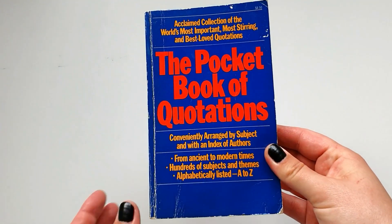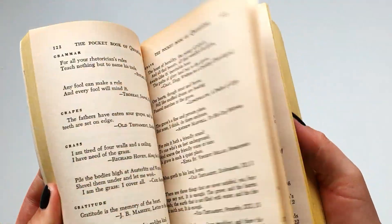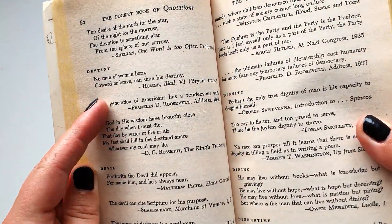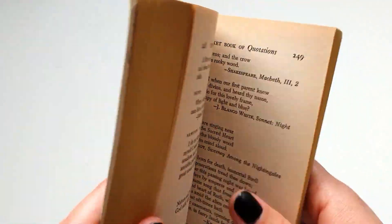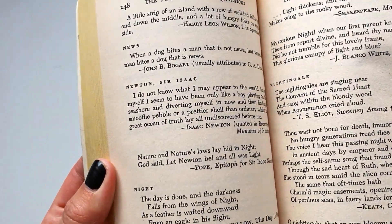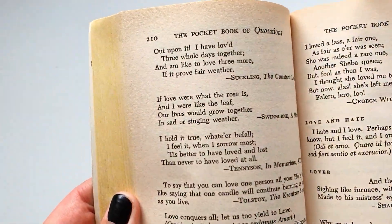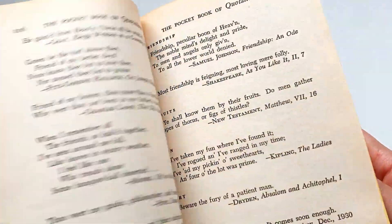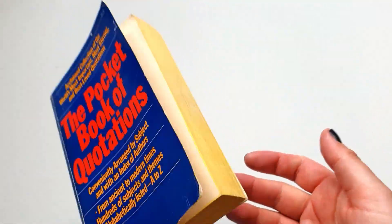This is quite cool — the Pocketbook of Quotations, with different quotations on different topics. If you go to a topic like Destiny, there's a quote about it. Quotes by Isaac Newton — I said 'about Isaac Newton' first, that would be a bit weird. It's really cool, handy, and you can just cut it out if you want. You don't have to rewrite it.